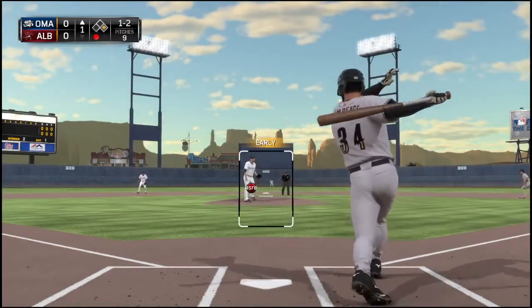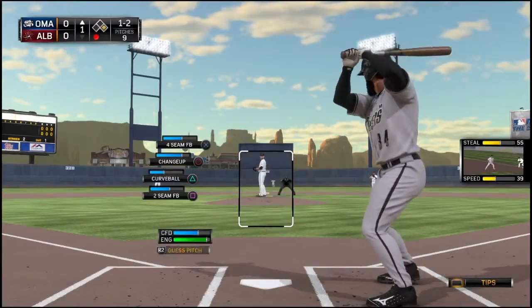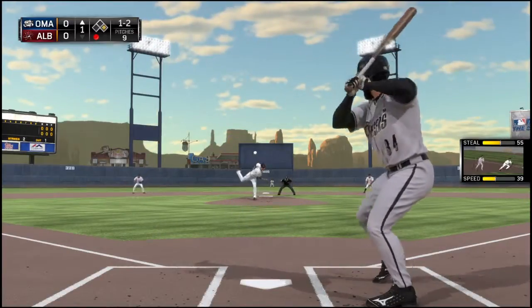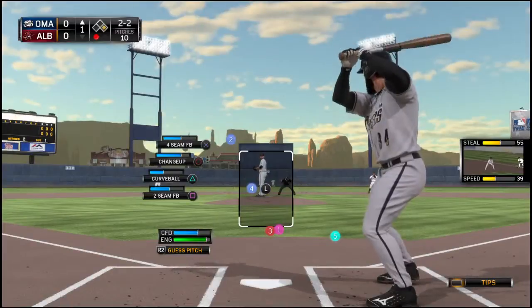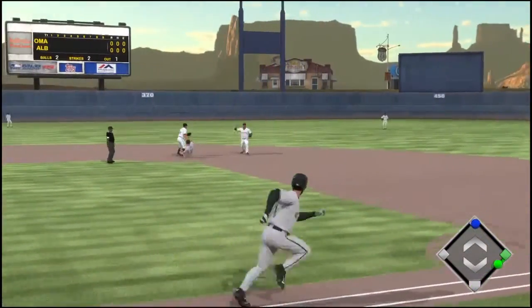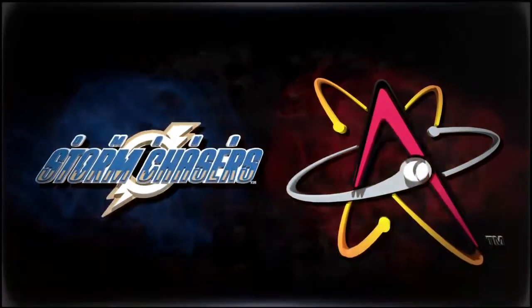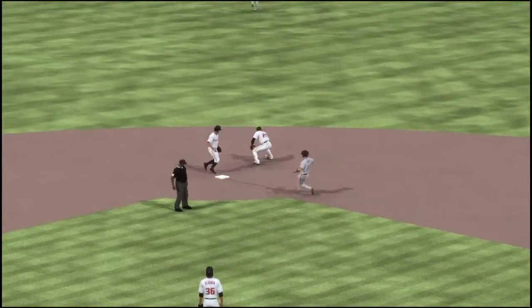The one-two — swung on and fouled straight back. Again a one-two. Look out — that one almost got away from him, two and two now. We'll see him work both sides of the plate with the curveball going forward. Here comes a 2-2 — a ball hit back up the middle. Oh, he does get to it to knock it down, but he'll get in there safely. This ball's hit sharply so it gets on him quickly — he's able to knock it down but they weren't going to have a play after that. That should go down as an infield single.